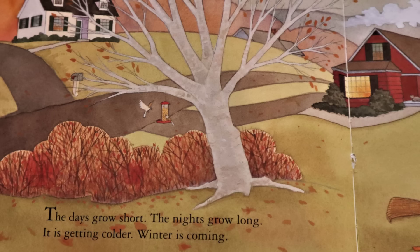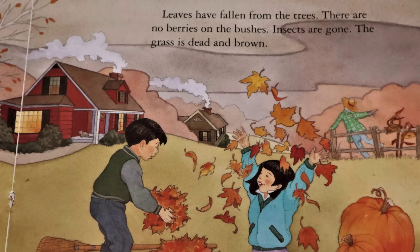Animals in Winter. The days grow short, the nights grow long. It is getting colder. Winter is coming. Leaves have fallen from the trees. There are no berries on the bushes. Insects are gone. The grass is dead and brown.